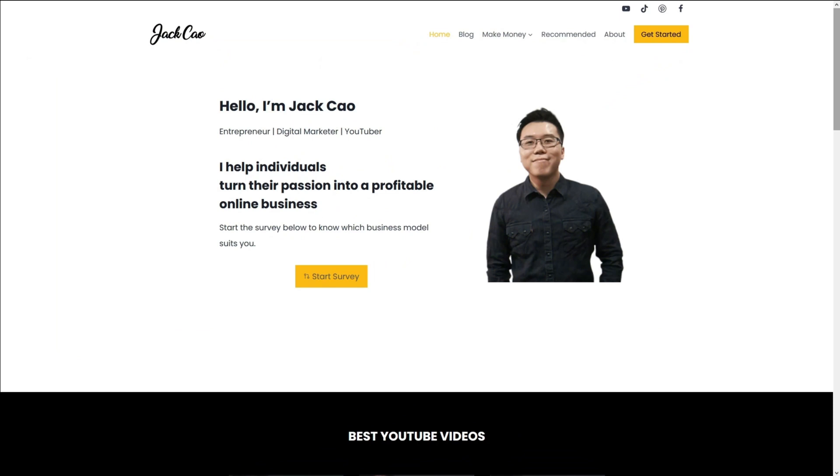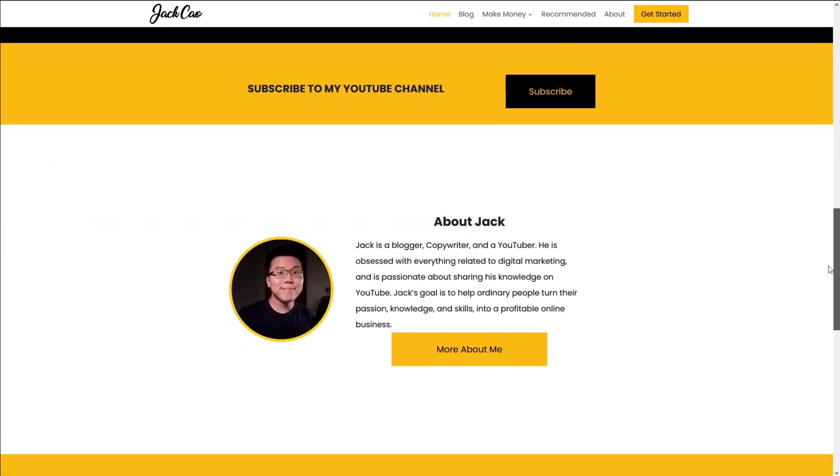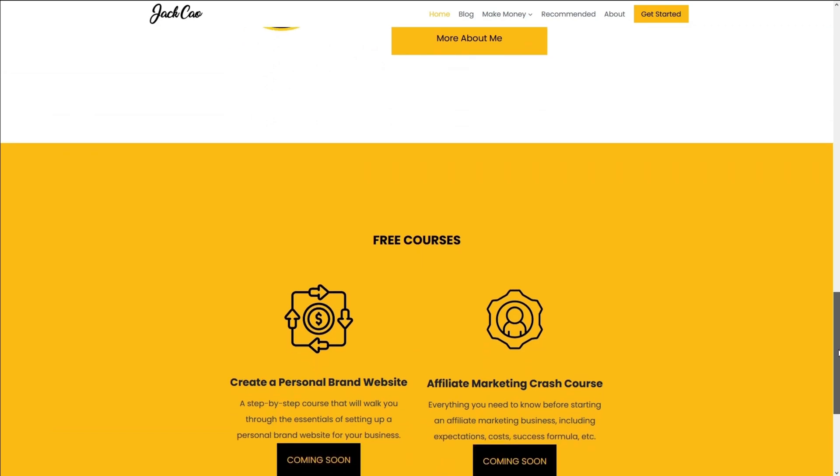We're going to create a page that looks like this — a standard header, some page elements, and basically how a modern homepage will look. Please have some patience; I'm going to build both sites up from scratch right in front of you, but I'm going to speed it up so you won't be watching for an hour.